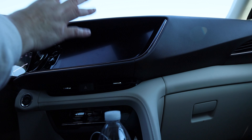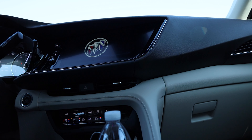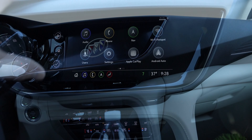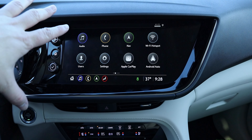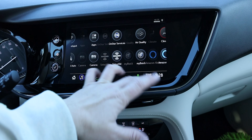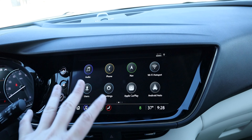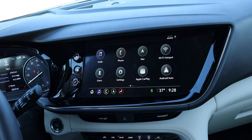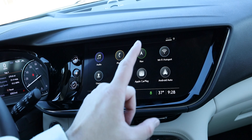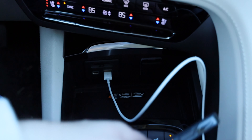We have the 10.25-inch touchscreen infotainment display. The base Envision gets an 8-inch display, but this Avenir gets the 10.2-inch, and it's super responsive. The GM infotainment system is a bit not luxurious, but you do have navigation built in, as well as Apple CarPlay — including wireless Apple CarPlay and Android Auto. Down in the console, you have USB Type-C and Type-A charging ports and a wireless charging pad, so you can wirelessly charge your phone as well as wirelessly connect to CarPlay.